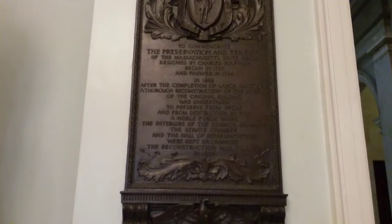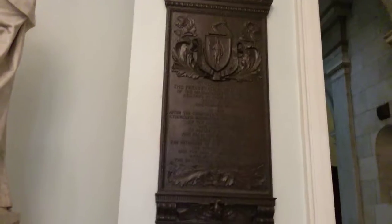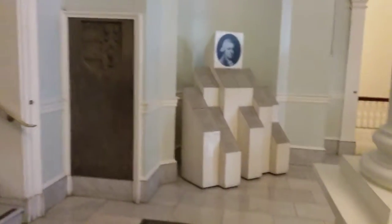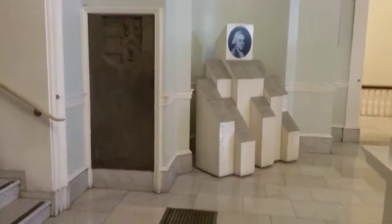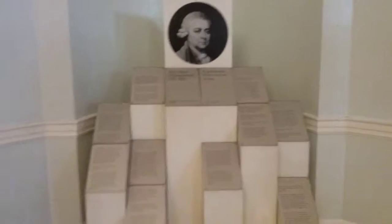Here's a plaque dedicated to the renewal and renovation — one of the renovations here of the Massachusetts State House. You've got to realize how old this is and how many times, and how significant of course it is, and how many times it has been done and redone, as not only the state has grown, but also the country.